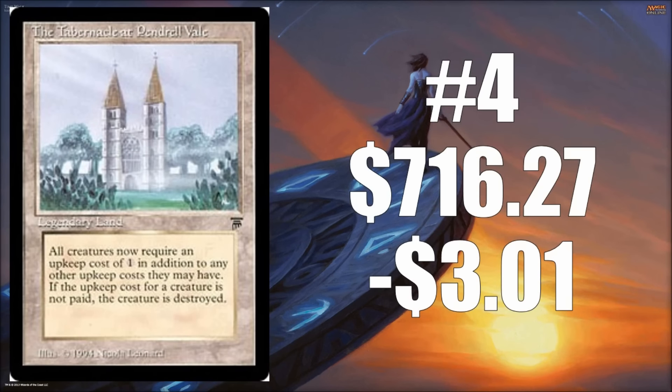Number four is the Tabernacle at Pendrell Vale. This is the biggest card that comes out of the Legends set, valued at $716.27, but it did lose $3.01 this week. Again, just normal fluctuations. One thing that's interesting about Legacy compared to Modern and Standard is there are a lot fewer transactions, so sometimes a big change just means some cards popped up for sale that weren't previously available.